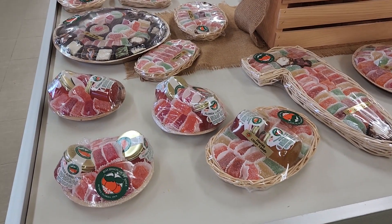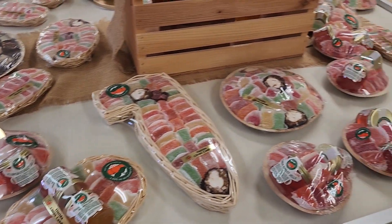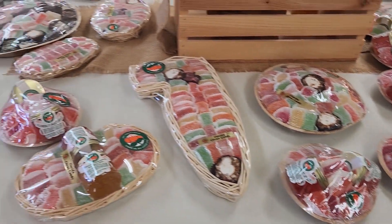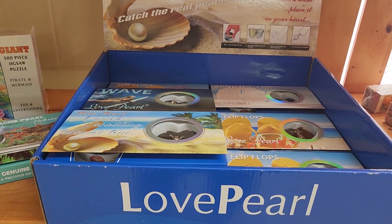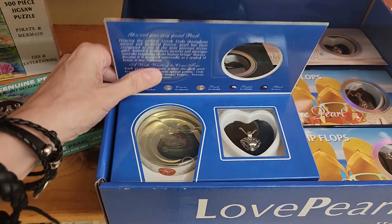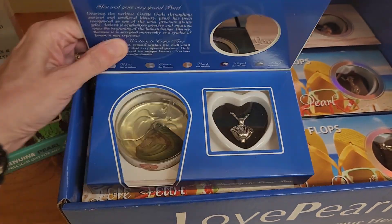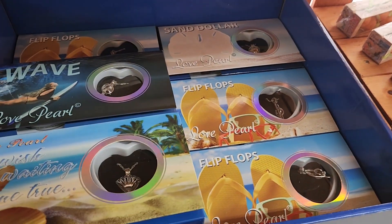They have some pre-made gift soda candies that start at ten dollars and they also include some jellies in them. They also have these pearls where there's a little oyster and there'll be a pearl inside, and then you put it in a necklace. I'm thinking of getting Sophie one just so she could try it.